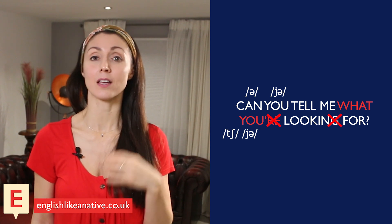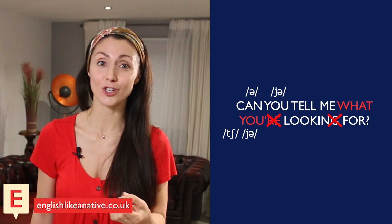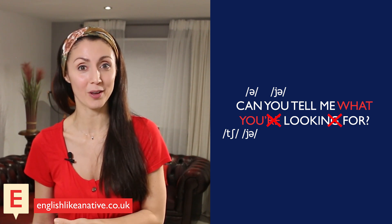So the whole sentence is: 'Can you tell me what you're looking for?' That's a lot of changes in just one example. Don't worry about learning all the rules together, but if you can learn them bit by bit, it will really help you understand natural speech when you listen to it.